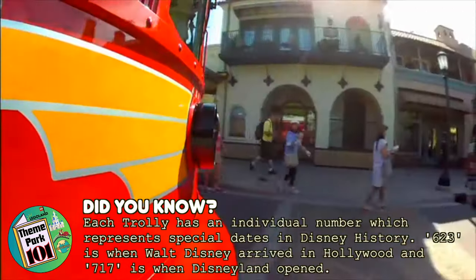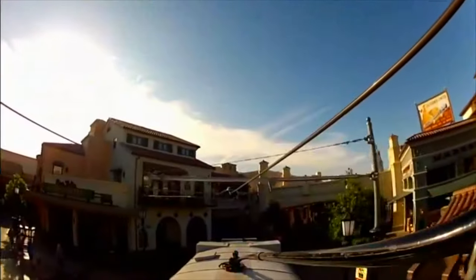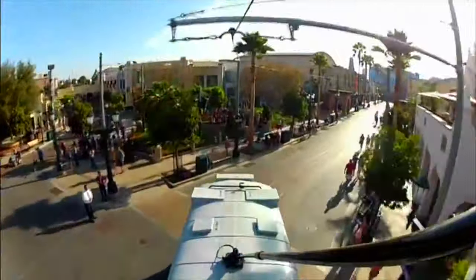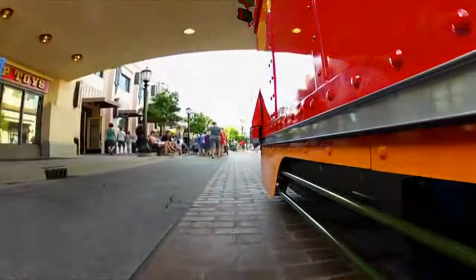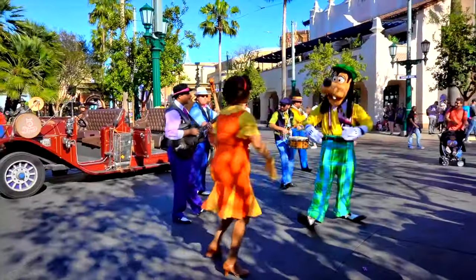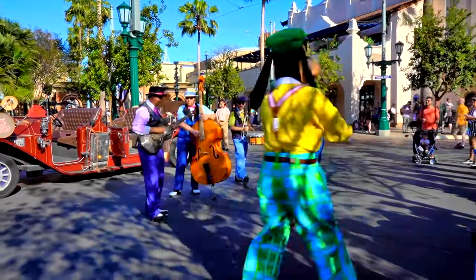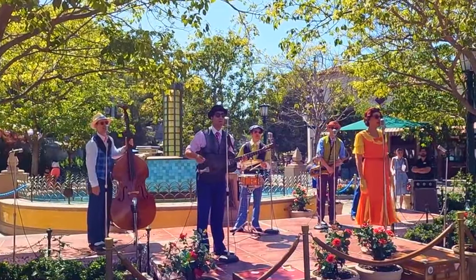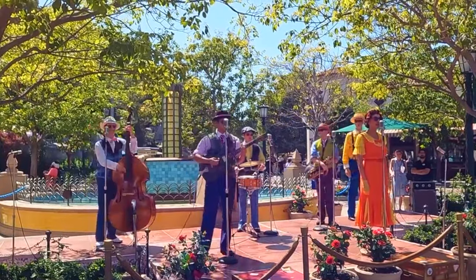Guests can hop on the trolley, which will take you down Buena Vista Street through Hollywoodland, ending at the entrance of Avengers Campus, with a total of four different stops. Along Buena Vista Street, you may bump into Mickey, Minnie or Goofy in their 1930s styled outfits, and throughout the day you can catch a showing of Five and Dime, a jazz group performing all the hits.